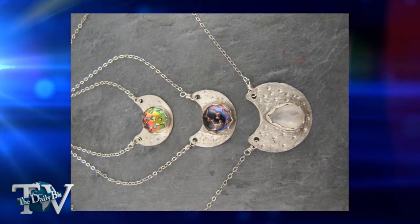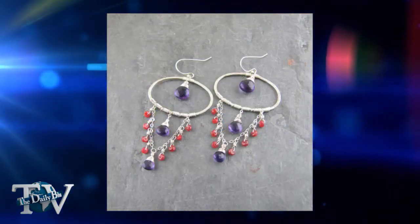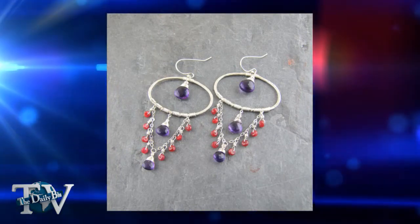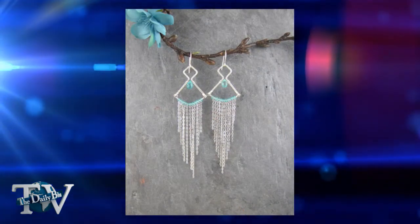Is three hours about average how long you would spend on a piece, or does it really vary? For a more involved piece, like this set took probably about four hours to make, because I'm very particular and I like my lines to be clean. I like everything to be symmetrical. I'm a little bit of a perfectionist.